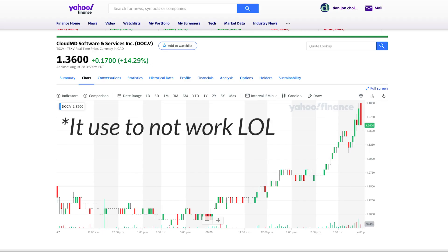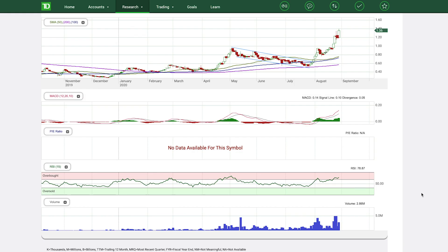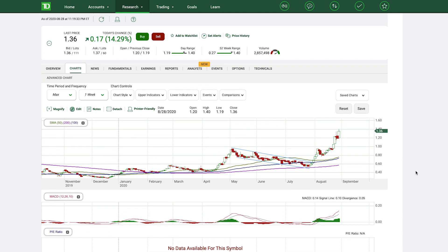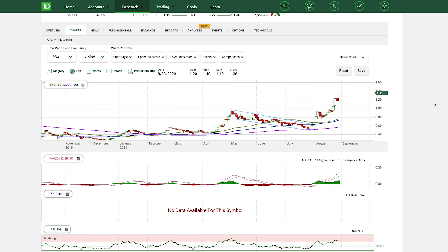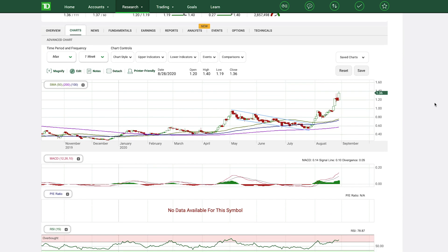If you go to Yahoo Finance and try to find the stock charts, all you'll see is a single candle, so I decided to jump on the WebBroker platform to show you guys how I use this. You can see here we have CloudMD — its last price is $1.36, and on Friday it went up by 14%. I'm going to break down what's been happening in the past couple of months and show you the technical analysis that could have justified this price increase.